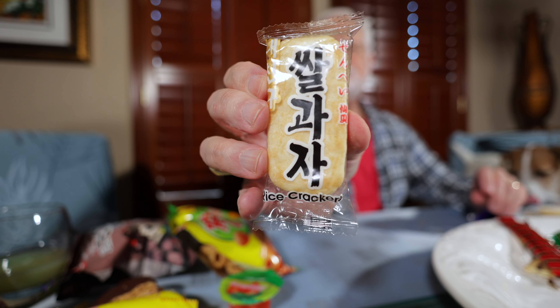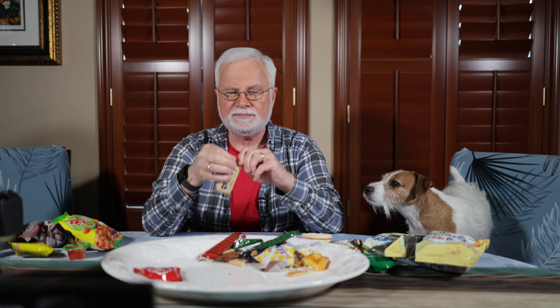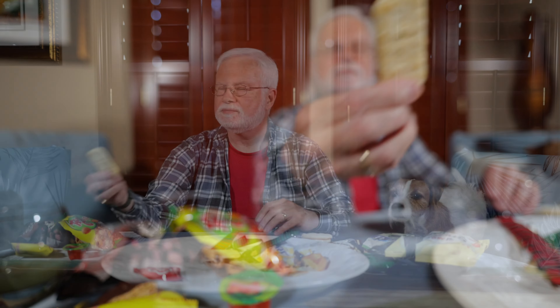We got two more — this one says another rice cracker. Very light again, very, very light. I like this one better. It's got a little more salt and a little more flavor. A little more substantial. Yeah, that's good.